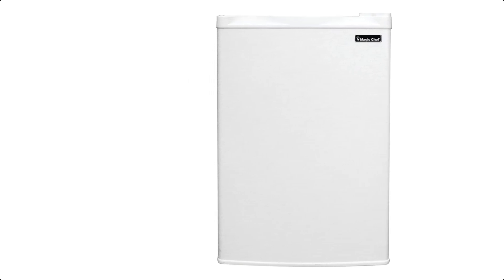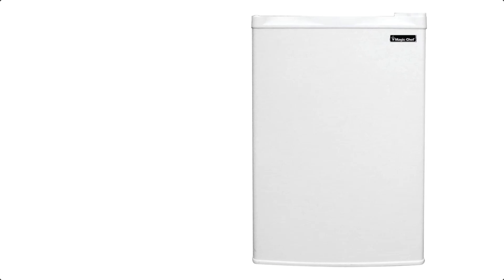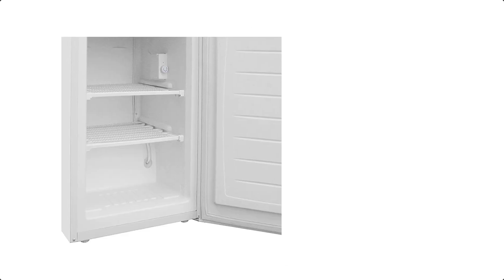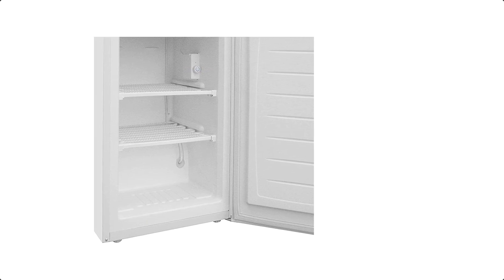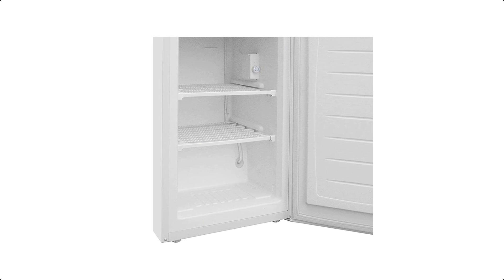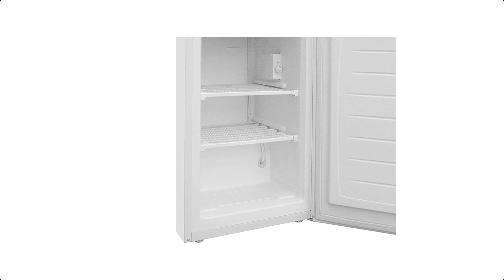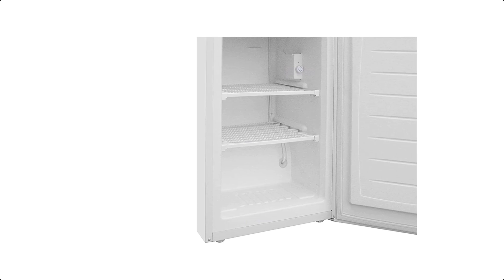With a spacious capacity of 3.0 cubic feet, this freezer provides ample room for storing a variety of frozen foods including ice cream, meats, vegetables, and more. It's an ideal choice for small households, dorm rooms, offices, or anyone looking for additional freezer space. The freezer features a manual defrost system.